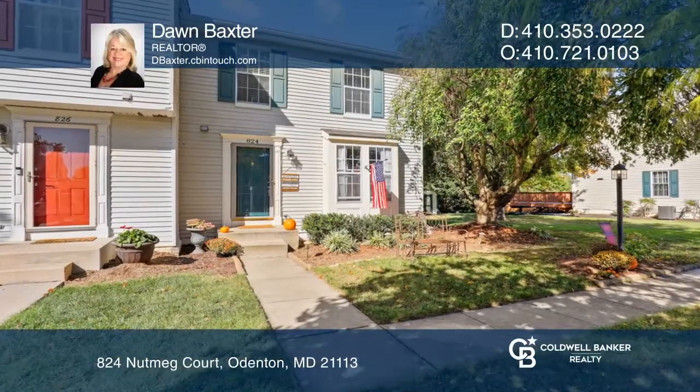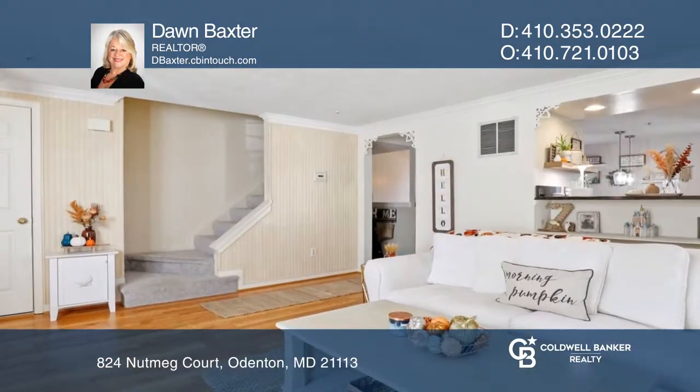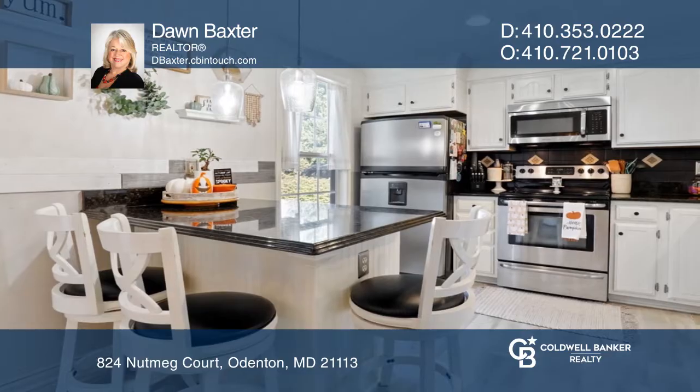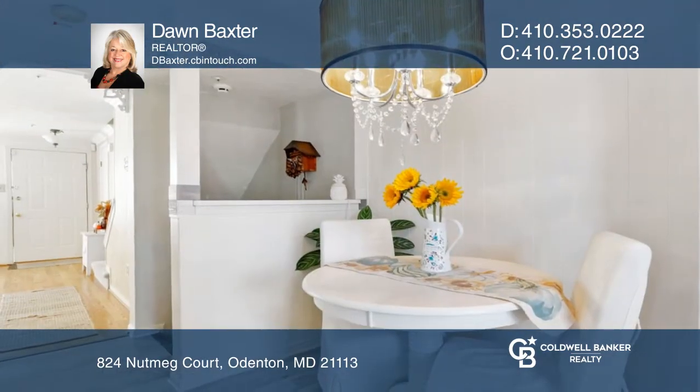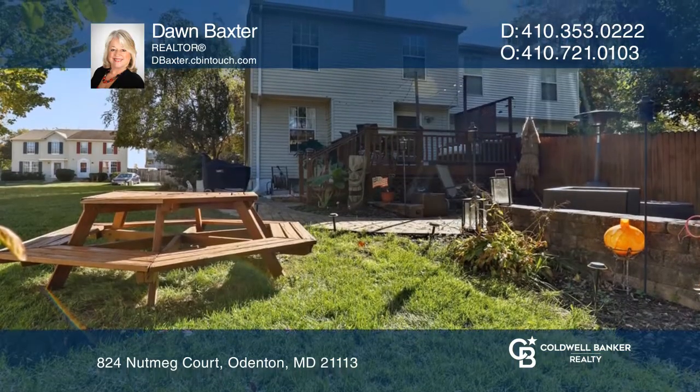Cute as a button, charming duplex in the popular community of Four Seasons Estates. Immaculate inside and out with many updates throughout. This home offers a spacious great room and a renovated kitchen with granite counters. The breakfast area has an atrium door to the custom deck and paved patio with lighting.